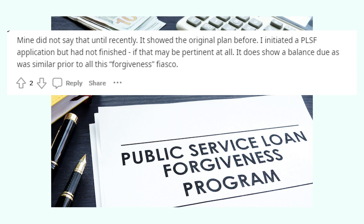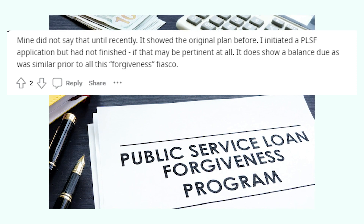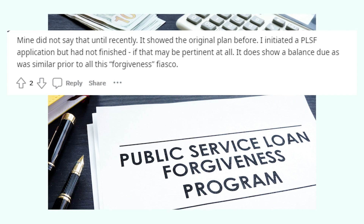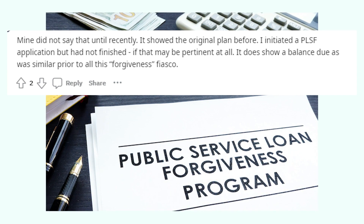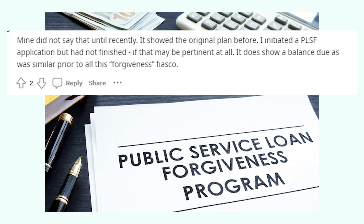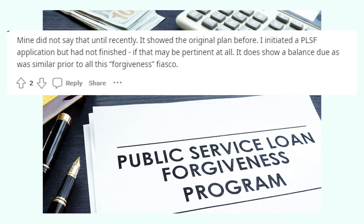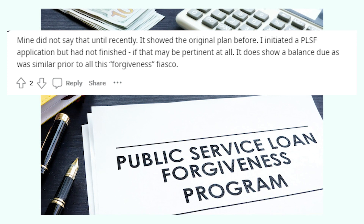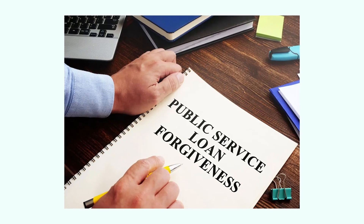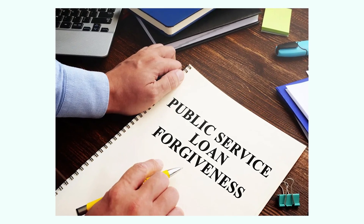And there's more to the story. Other people noticed a change in their status — it used to show a different plan, but now it's displaying DL Active Duty HDS 100% IR. They're in the middle of a Public Service Loan Forgiveness (PSLF) application, so it could be playing a role in the status shift. But the PSLF angle might not fit everyone — another viewer pointed out that their PSLF loans are managed by a different servicer, so is the PSLF explanation really the key?